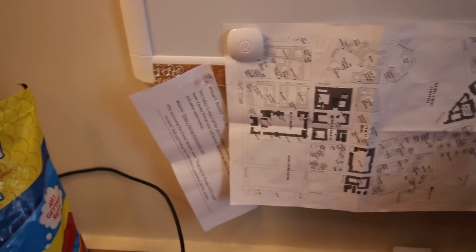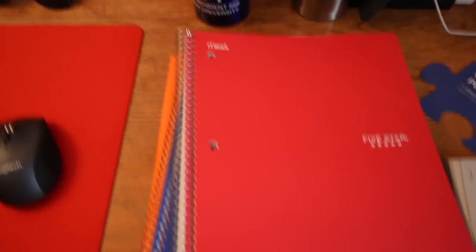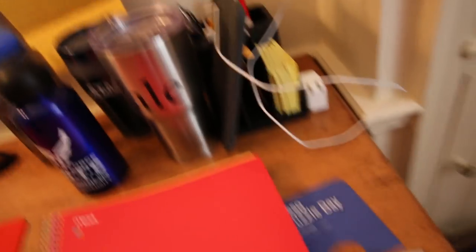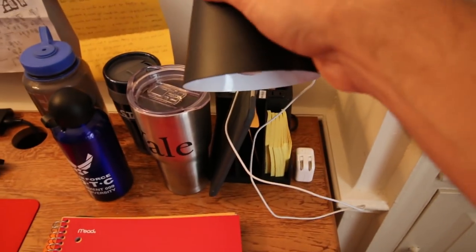And then I've just got a couple things hanging — a map, a note, a letter, some other important information. Over to this side I have my notebooks. I'm trying to stay organized with all my classes. This was multi-variable calculus — first day of class notes and the first problem set, which was interesting. Got my calculator.